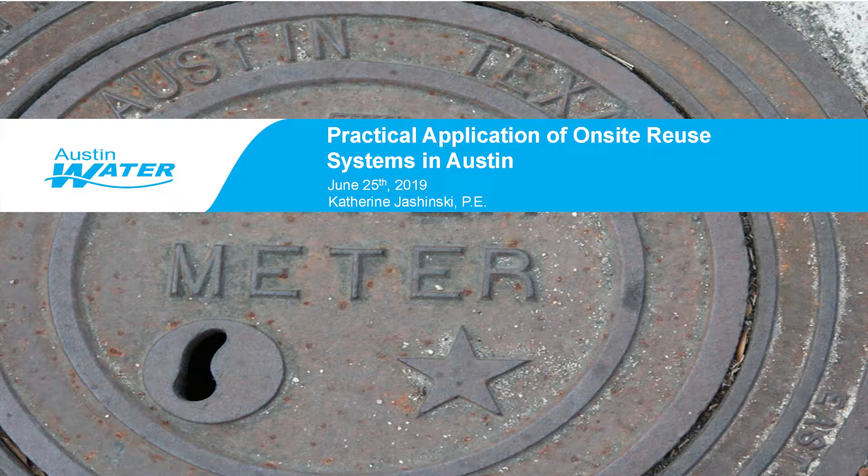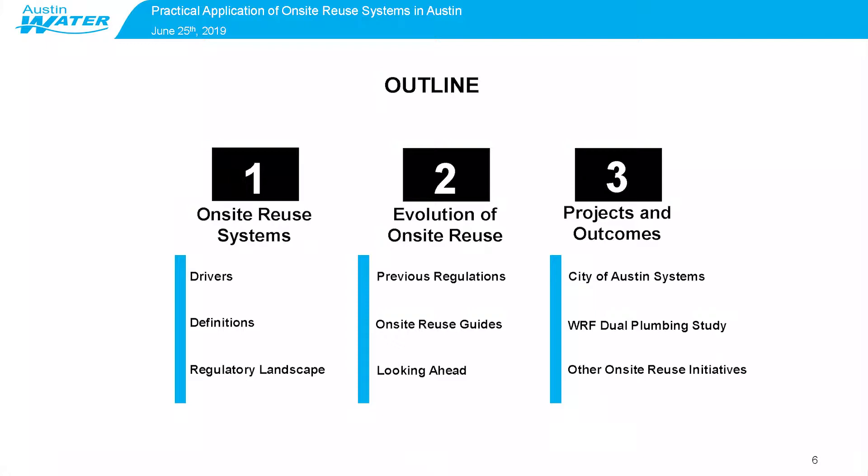Hello, everyone. I'm going to switch gears this morning from the bigger picture to the more practical applications of on-site reuse systems in Austin. First, I'll give a little background about on-site reuse systems, talk about some drivers to use them, definitions in the regulatory landscape associated with these systems, and then talk about the evolution of on-site reuse, some previous regulations, some published guidance that the city has provided, and then looking ahead to the future.